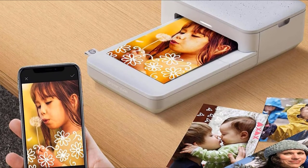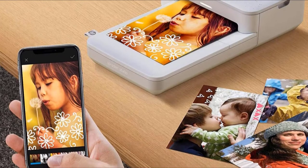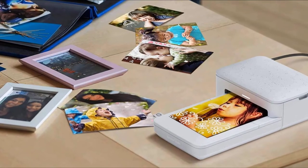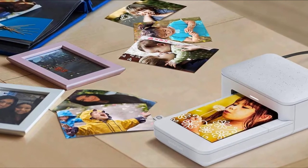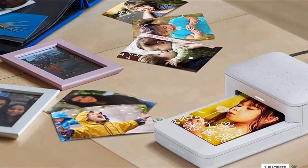The printer uses Zinc inkless print technology, so you don't have to worry about replacing ink cartridges or toners. The unit includes 10 sheets of peel-and-stick photo paper that allows you to get even more creative with your photos — use them for scrapbooking, creating photo collages, as part of a string light display, or any other cool photo craft project you can think of.